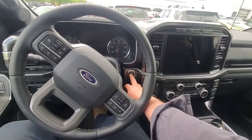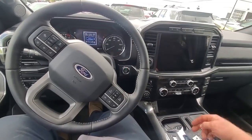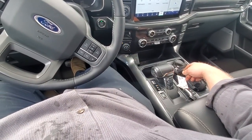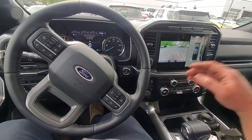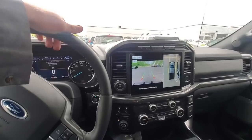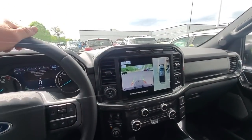This being a Power Boost part-time hybrid, I lift the handle up. Reverse brake assist is not available. This camera is terrible on these things.